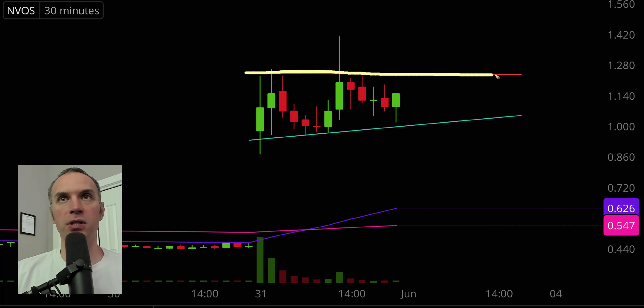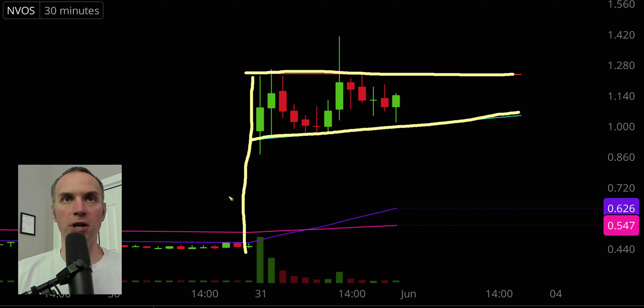We have our resistance, we have our support, we have the explosion up here. For a few golfers out there, I'll try to make it a little more visual — put the golf hole down here. And now we have a bull pennant pattern. Now, just because something is a bullish pattern does not mean that it's guaranteed it's going to go upwards.